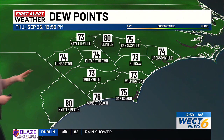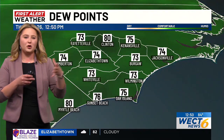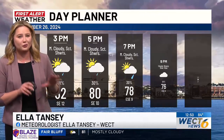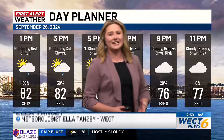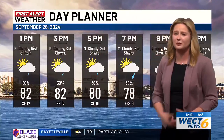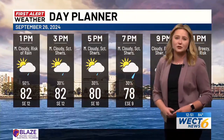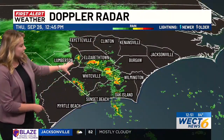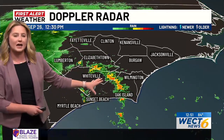Some isolated pockets of upper 70s dew points remain humid. We have them deep into the 70s at times, so it's feeling warm, humid, and sticky outside. For the rest of today, those sticky conditions will continue. We will see some periods of a few spotty showers and storms for the rest of our Thursday.